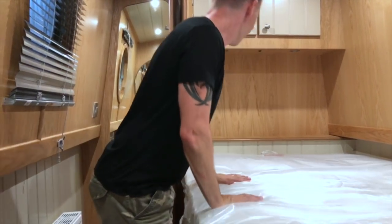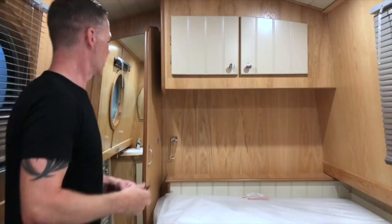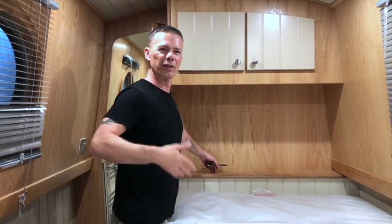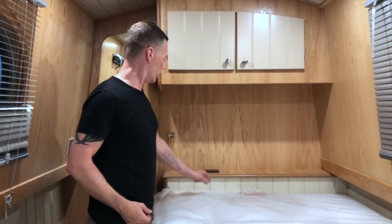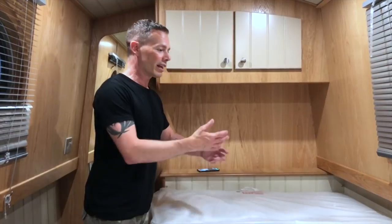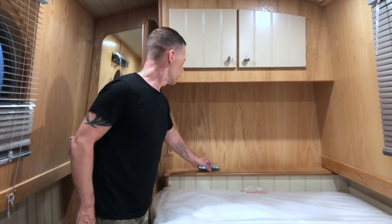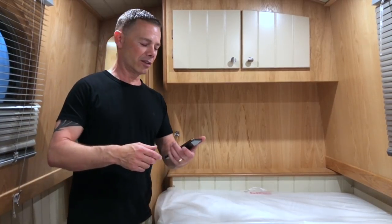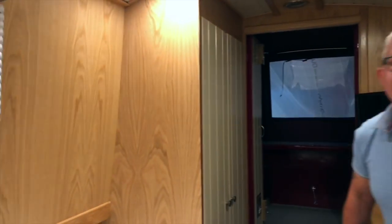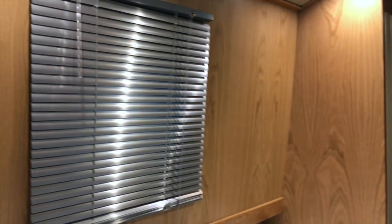Something that would be really good — I've seen it on one boat — is wireless charging where you just put your phone on a pad. I'm sure you could run an electric thing under there and just put your phone on it to charge overnight. That's a smashing idea. The only other thing I would change in the bedroom is the bungs for the portholes — I think even with the blinds it's still going to be a bit light, so we'd have to put some bungs in.